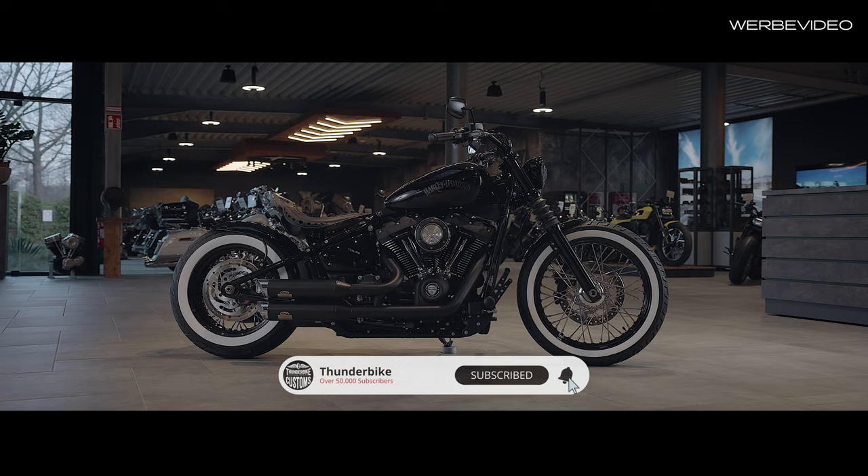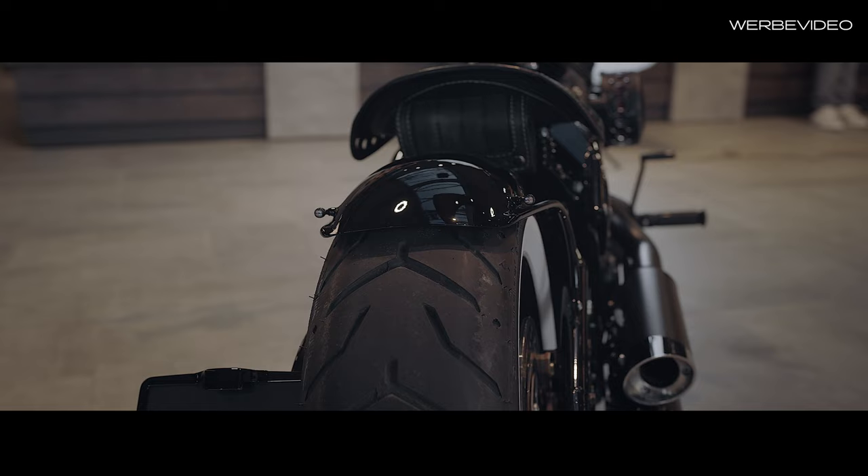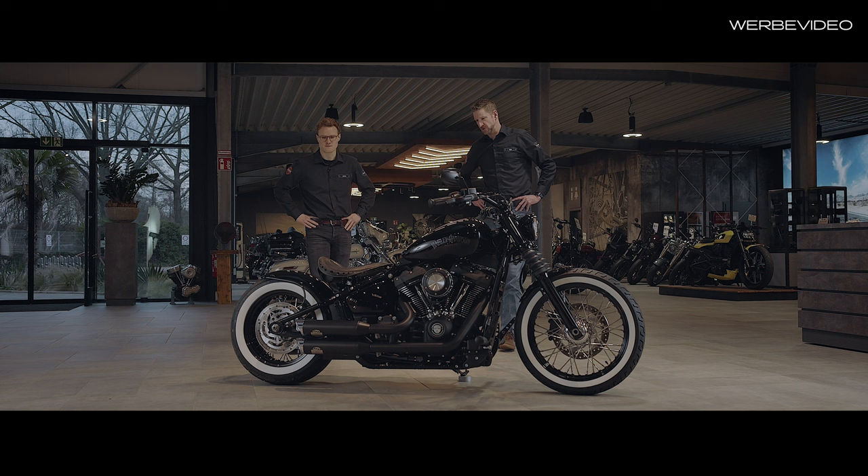We have now retrofitted four wheels, and in the process we also directly fitted a slightly wider rim at the rear, so that we can also run a wider tire. Now a 180, which of course simply looks noticeably better.